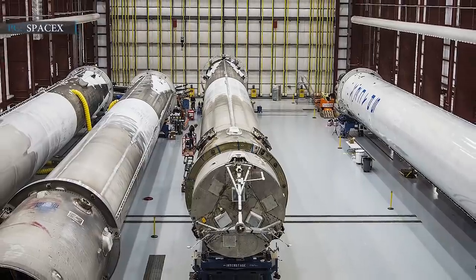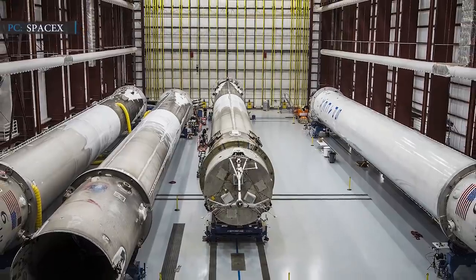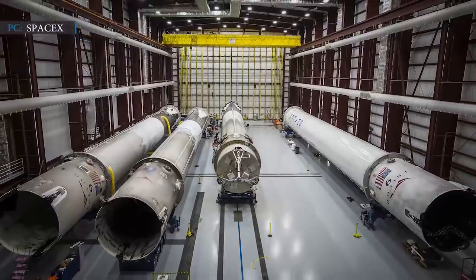SpaceX is rapidly speeding up their tempo of launch to carry out 48 launches in 2021. We all hope to see many more record-breaking launches and projects from SpaceX this year.